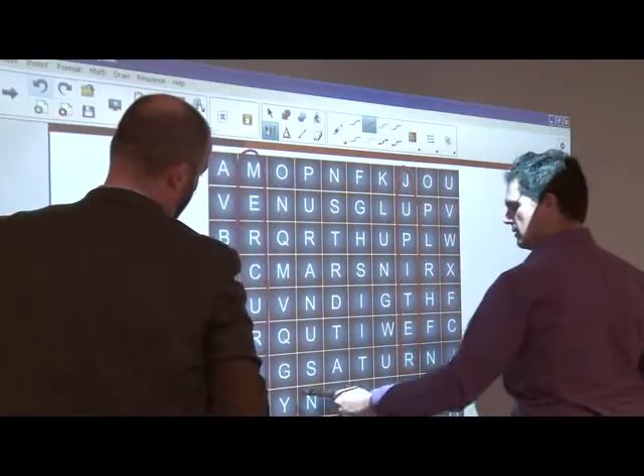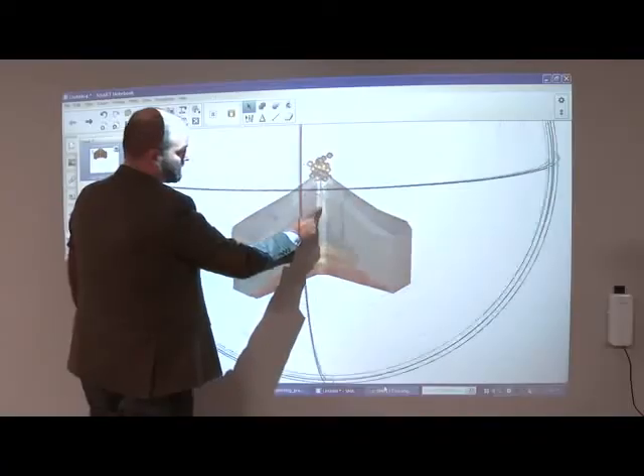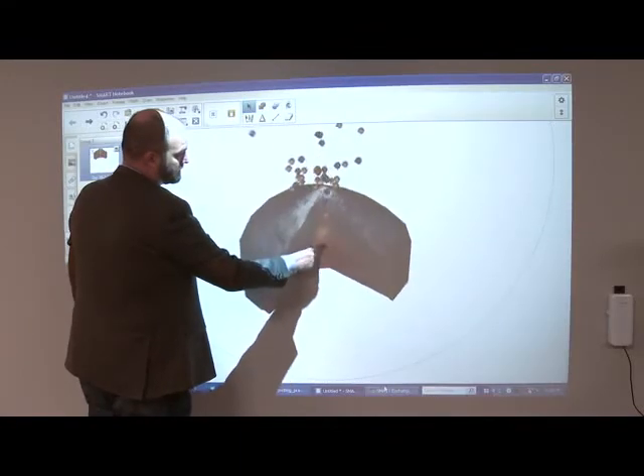You can go from 67 inches to 100 inches of screen size. With Smart adding the LightRace 6Wi to its comprehensive line-up, it allows us to address a lot of different pedagogical and economic needs.